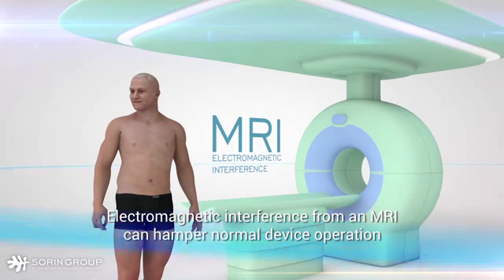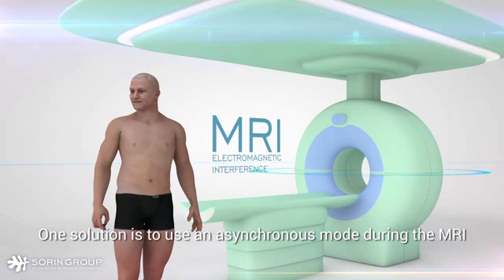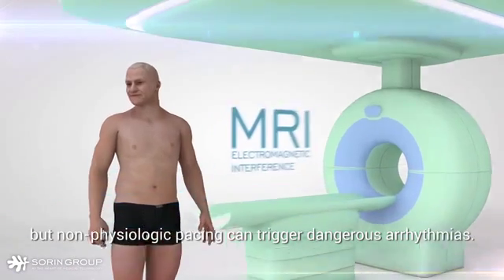Electromagnetic interference from an MRI can hamper normal device operation, putting pacemaker-dependent patients at risk. One solution is to use an asynchronous mode during the MRI, but non-physiologic pacing can trigger dangerous arrhythmias.